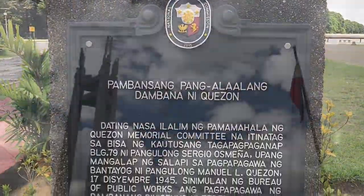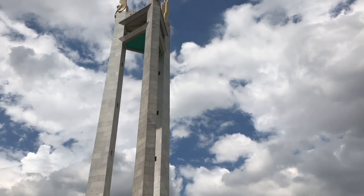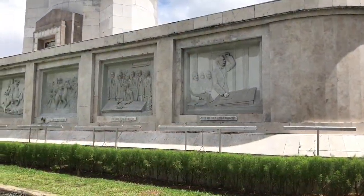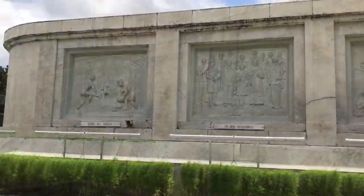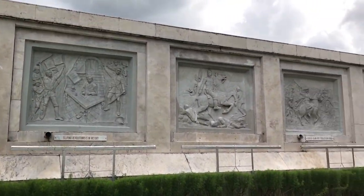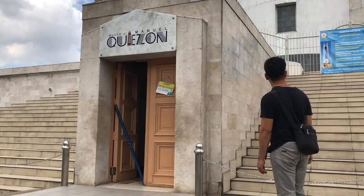We were in awe at its sheer grandeur. Constructed in 1952, the monument houses the remains of the Philippine president and his wife. It was designated as a national shrine in 1978. At the base of the shrine is the museum which holds a collection of relics and memorabilia related to the former president. Its outer walls are adorned with bas-reliefs of events in Quezon's life as well as those of the country during American occupation.